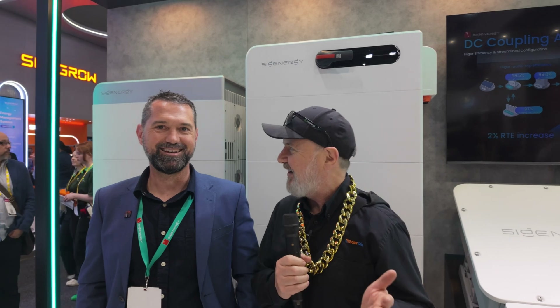G'day, Glenn Morris here from the Smart Energy Lab. I'm here today on Day 2 at All Energy with Mark Hall from SiG Energy. Mark and I, we've been through a lot together, haven't we?